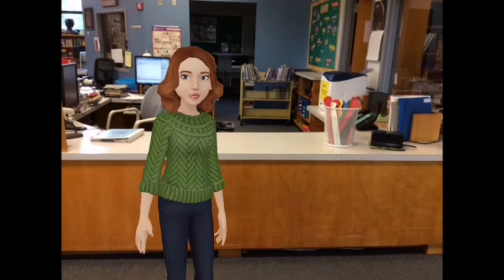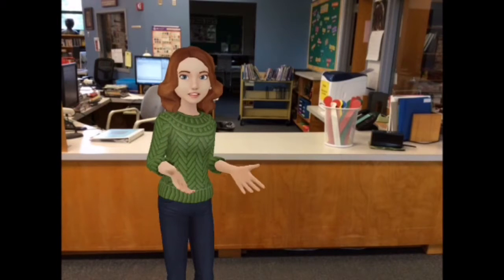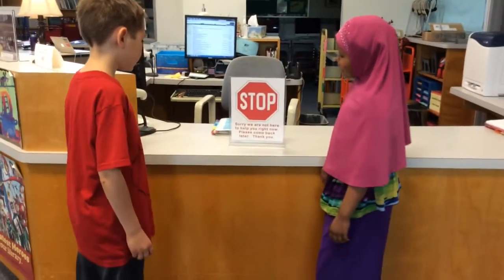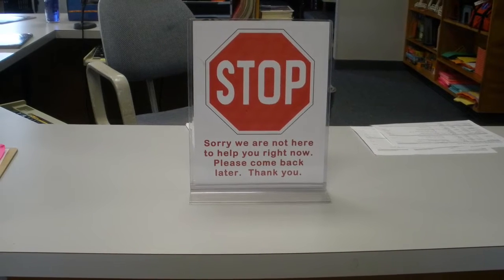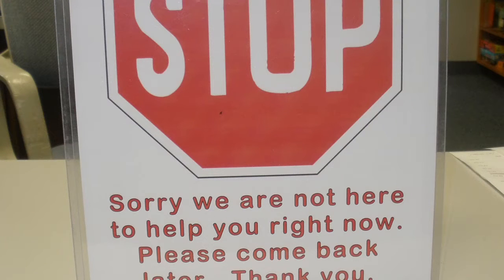Students are always welcome to come to the library to check out books anytime during the day, but always ask your teacher first. Sometimes there is no one here to help students check out books. If you come to the checkout desk and you see the stop sign, it means no one is here to help you right now — please come back later. Always remember to stop at the checkout desk first to see if the stop sign is there; if it is, go back to class and come back later.